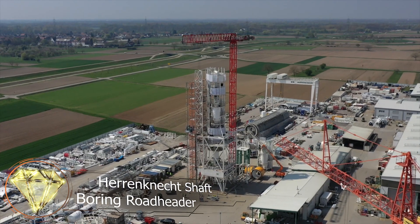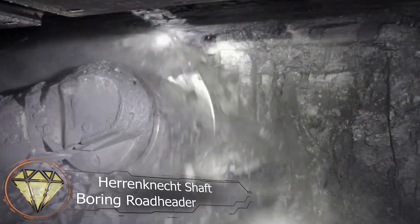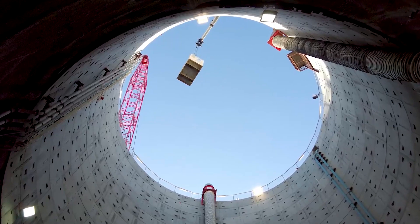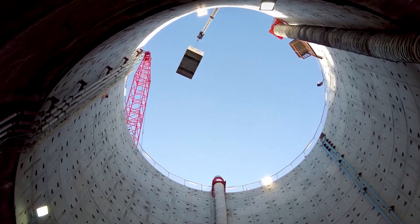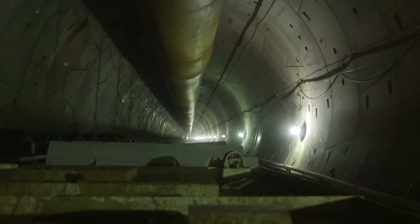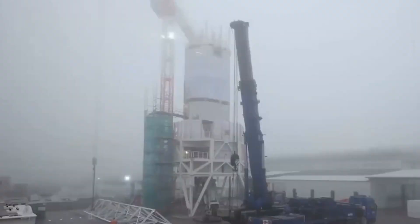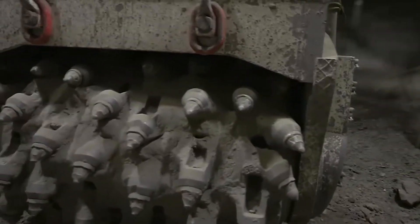Heranect Shaft Boring Road Header. To extract something from deep underground, one must descend to that depth. This requires the construction of a vertical tunnel known as a shaft, which can reach depths of up to 4 kilometers. Typically, blasting is employed to create shafts, but here we'll discuss an unusual method that doesn't involve any explosives.